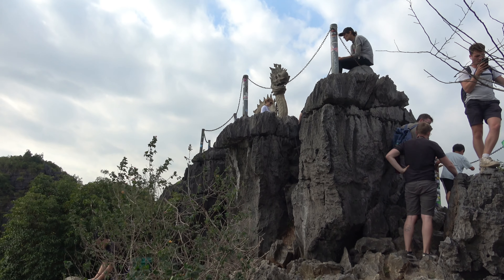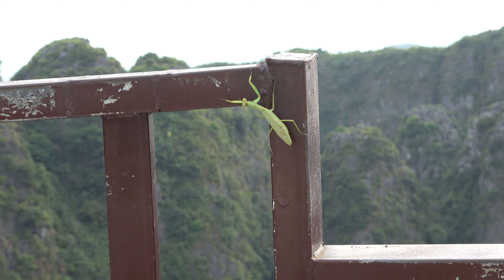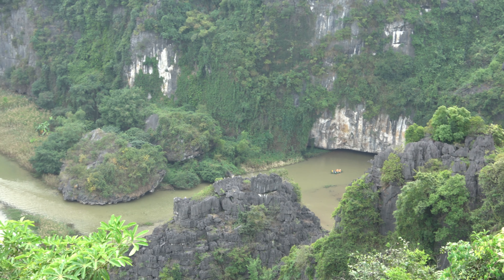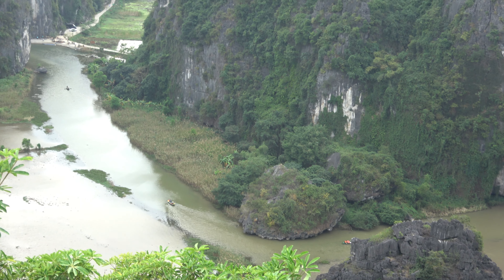Some people braved the rocks to touch the dragon, while others thought it was too dangerous — including this praying mantis. The other direction shows the river below, which has popular boat tours through the caves of these karst mountains. We'll see the view from the river in a couple of minutes.